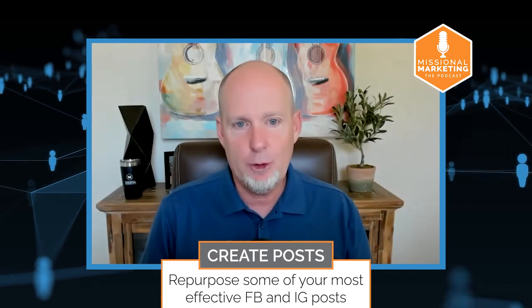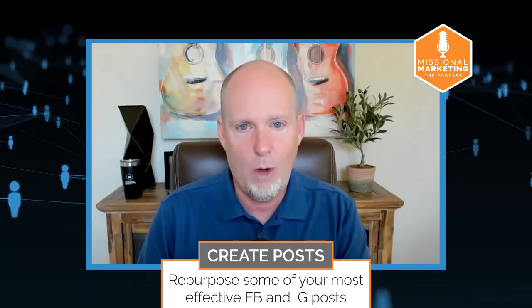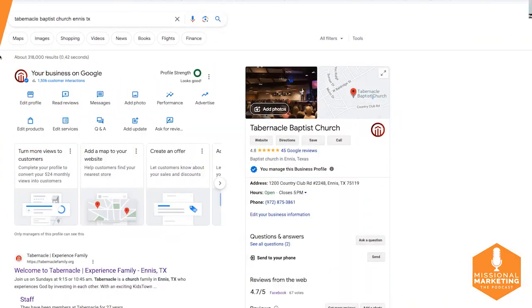The next thing you need to be doing is creating posts on your Google Business Profile. Did you know you can create posts just like on social media? I'm going to share my screen and walk through what it looks like. If you are logged into your Google Business Profile account, you'll see a panel on the left-hand side. It says 'Only managers of this profile can see this,' so you need to be logged into the Google account assigned to manage that profile.